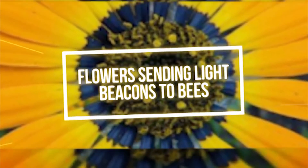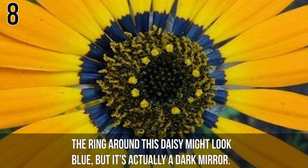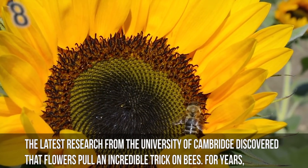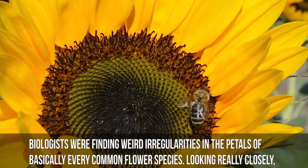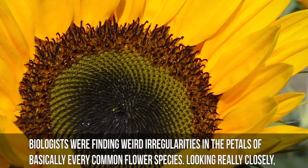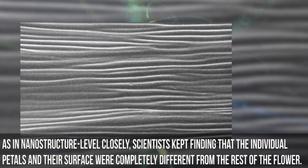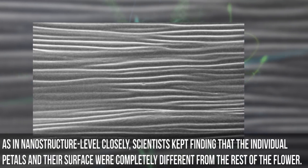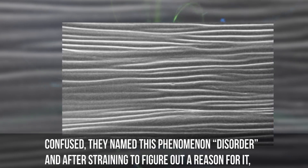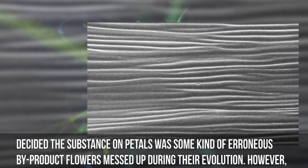Number 8: Flowers sending light beacons to bees. The ring around this daisy might look blue-colored, but it's actually a dark mirror. The latest research from the University of Cambridge discovered that flowers pull an incredible trick on bees. For years, biologists had been finding weird irregularities in the petals of basically every common flower species. Looking really closely — as in nanostructure level closely — scientists kept finding that the individual petals in their surface were completely different from the rest of the flower.